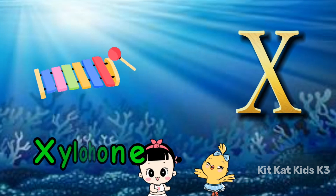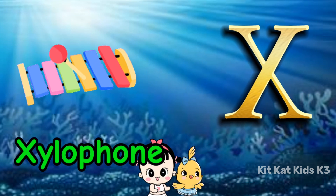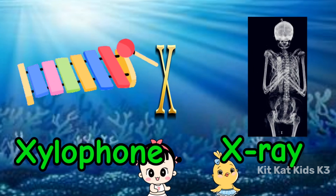X is for xylophone, with colorful keys. X is for x-rays, showing bones with ease.